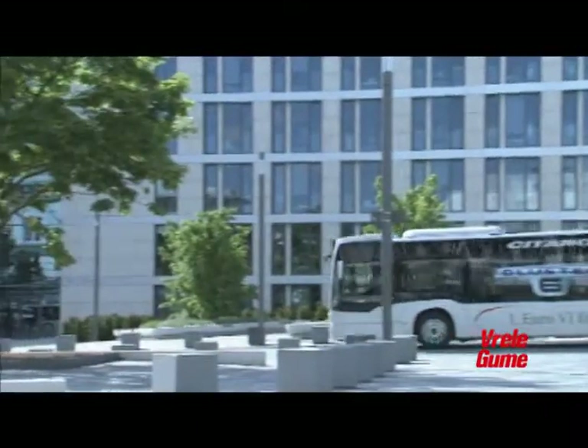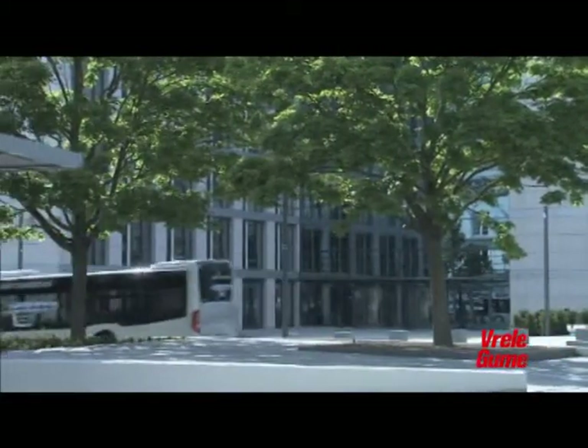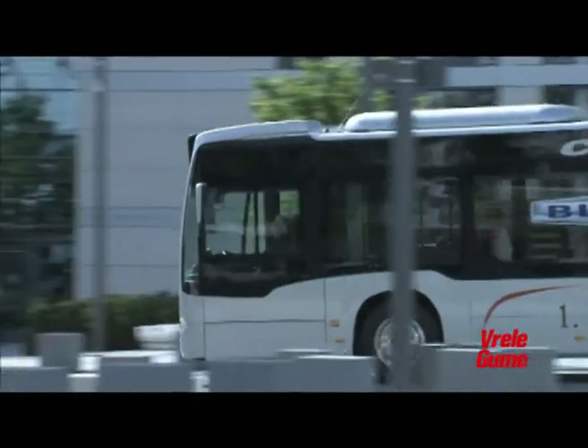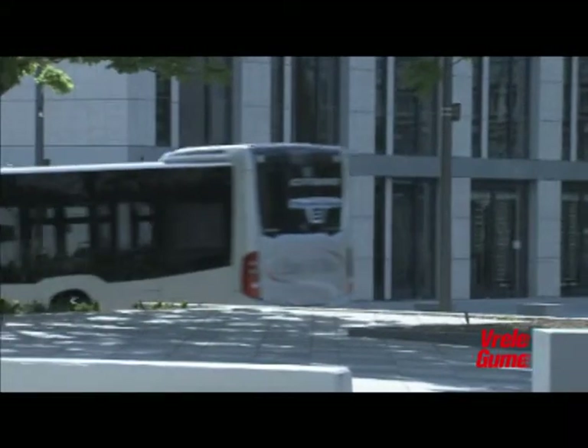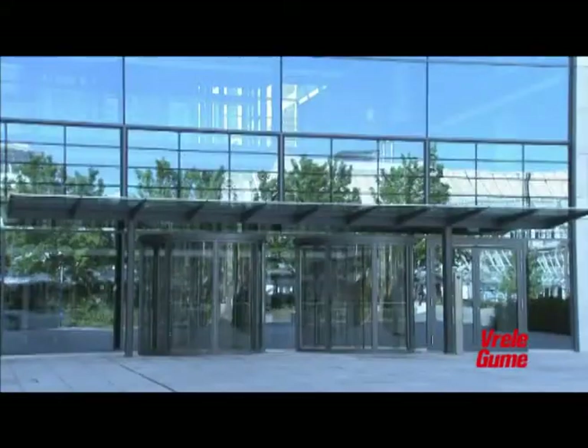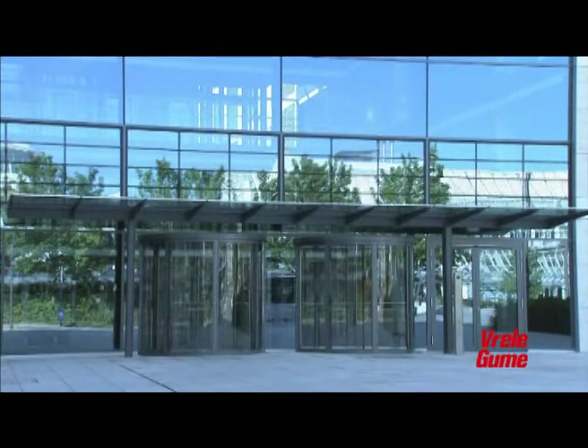Odlični rezultati na planu ekonomičnosti potrošnje goriva posledica su uvođenja modula za rekuperaciju. Višak snage koji se ne koristi za pokretanje usmerava se na generisanje električne energije za elektrouređaje na vozilu — struja se ne skladišti u akumulatorima ili baterijama, već u kondenzatorima visokog kapaciteta. Bezbednost vožnje na viši nivo podiže ESP, premijera u kategoriji niskopodnih autobusa. Šasija Citara podrazumeva nezavisno ogibljenje točkova na prednjoj osovini i poprečne stabilizatore na obe osovine.